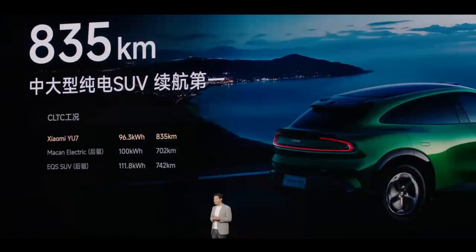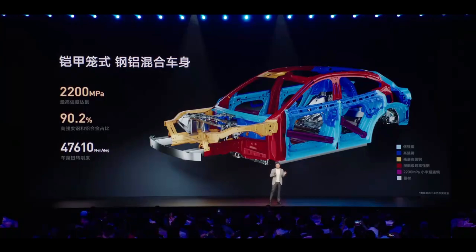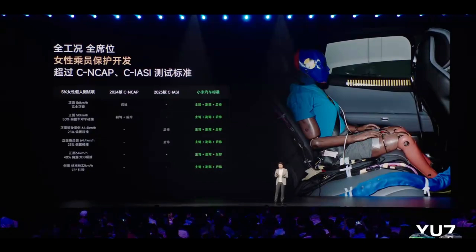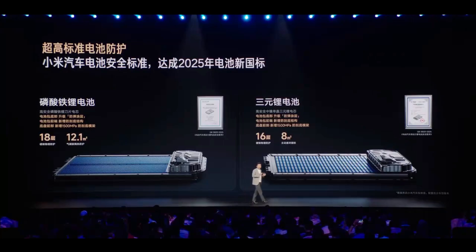Xiaomi YU7's safety technology innovation represents a breakthrough for the Chinese automotive industry in high-end technology fields. From 2,200 MPa ultra-high-strength steel to armor cage body structure, from invisible roll cages to layered collision protection, the integrated application of these technologies demonstrates Chinese manufacturers' ambition and capability in safety technology. But we must also recognize that building a car isn't difficult — building a safe car is extremely challenging. Without advanced equipment, sufficient R&D investment, and complete process loops, it's impossible to create safer automobiles.